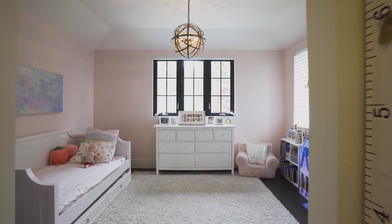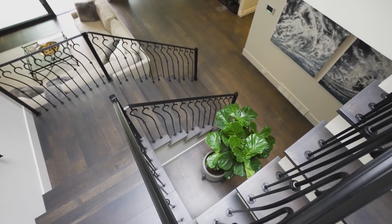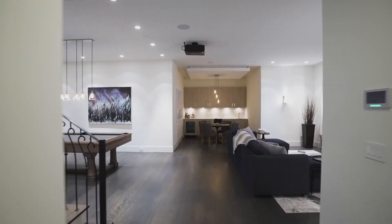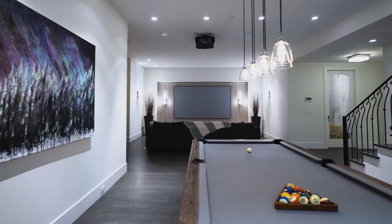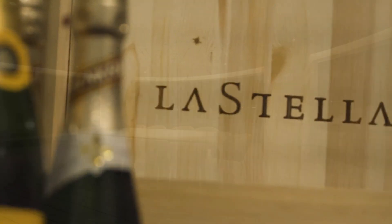Join us as we take a closer look at these remarkable homes and discover what makes them so special. Whether you're a fan of contemporary design or traditional Arabic architecture, there's something for everyone on this list. So, without further ado, let's dive in and explore the top 5 luxury houses in Dubai.